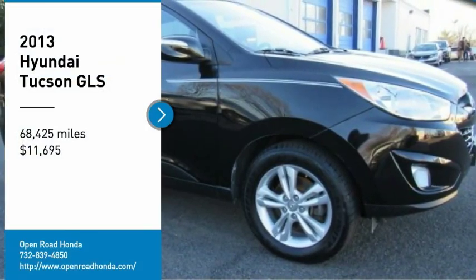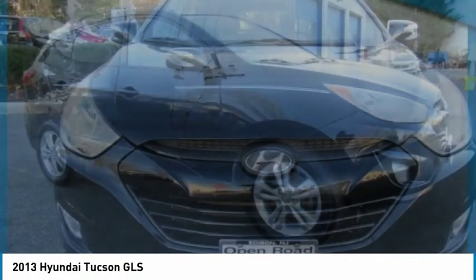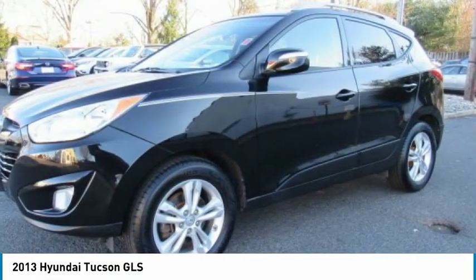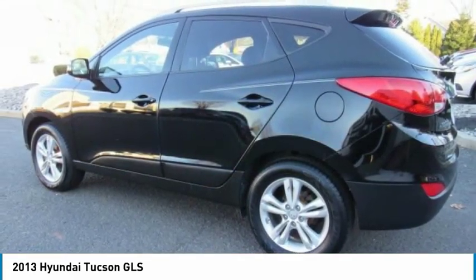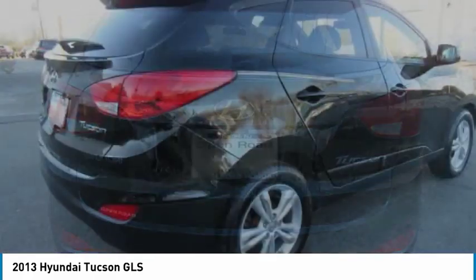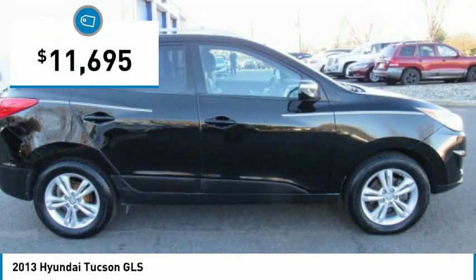Looking for the right vehicle? Check out the 2013 Hyundai Tucson. The Hyundai Tucson is Hyundai's first CUV to be designed in Europe. Tucson takes the boxy utility vehicle and transforms it with flowing curves, graceful lines, and style to spare. It's the future of the crossover and is priced below $15,000.